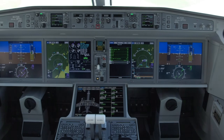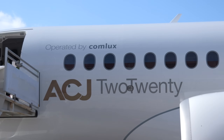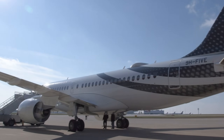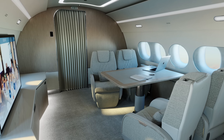The 220, according to ACJ, represents a new and unique value proposition to business aviation buyers, combining intercontinental range and expansive personal space in a relatively low-cost VIP package. The partners say that giving customers a choice of pre-configured interior designs will speed completion time and reduce costs.